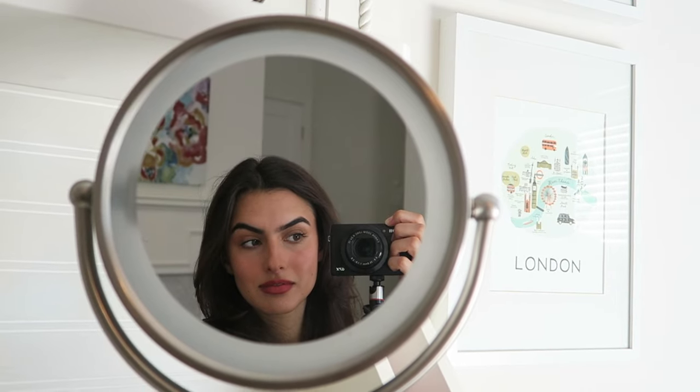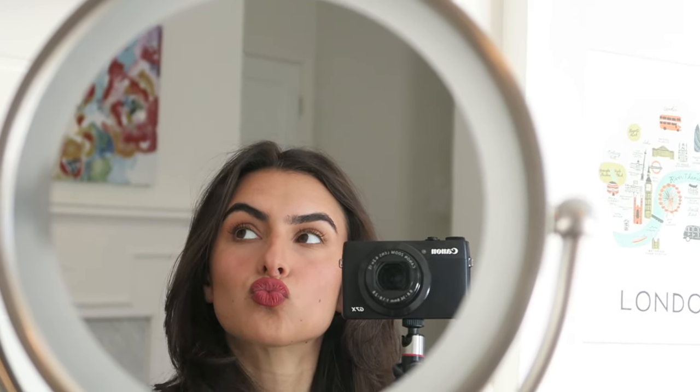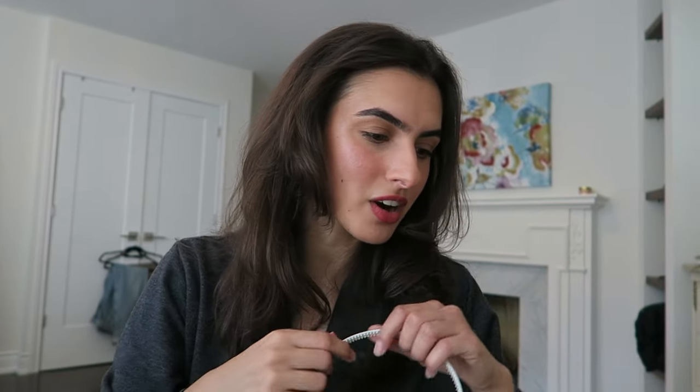I guess you could call this tomato girl makeup — these trend names are crazy. Fall makeup, or I'd say summer skin with a more fall lip. I like it though, I like the lip. The lipstick is Chanel Rouge Allure 169 in Rouge Temptation. Thank you so much for watching this very chaotic get ready with me that turned into this finished product — thanks so much for watching and I'll see you in the next one, bye!